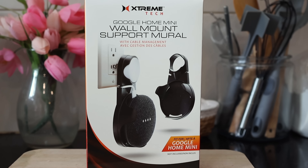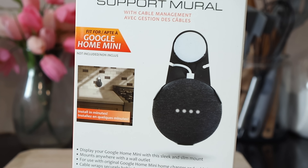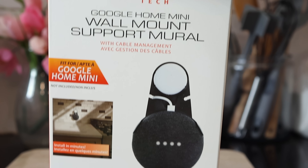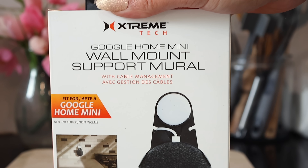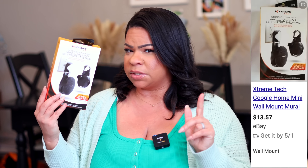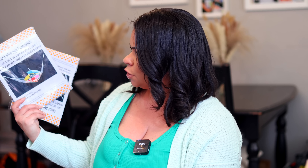This haul is about to get real random. This is from Extreme Tech — it's the Google Home Mini wall mount, so you don't have to have it on your counter or on the ground, you can attach it to the wall. I thought this would be great — I know someone with a Google Home I could gift it to for a dollar twenty-five. I know this was like twelve dollars on Amazon, so I had to pick it up.